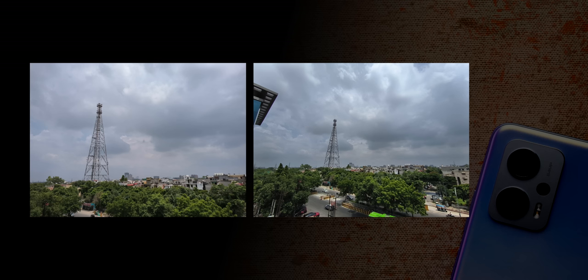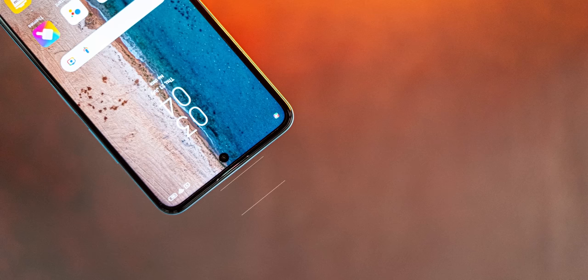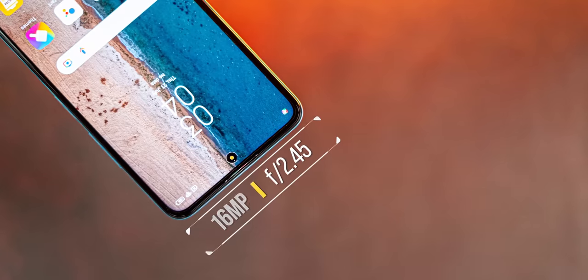Most of the time photos are sharp and nice, but sometimes I noticed some over-sharpening. The ultra-wide camera is okayish — it does well with colors but details are fairly average and it also over-sharpens at times. The front camera is a 16MP sensor and takes decent selfies with good exposure, though I noticed some smoothing on the face even with beautification off.